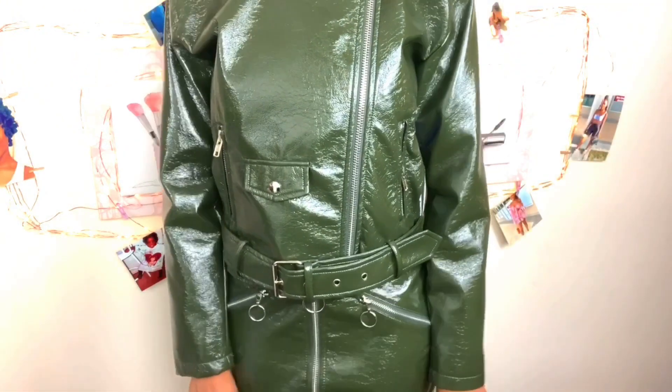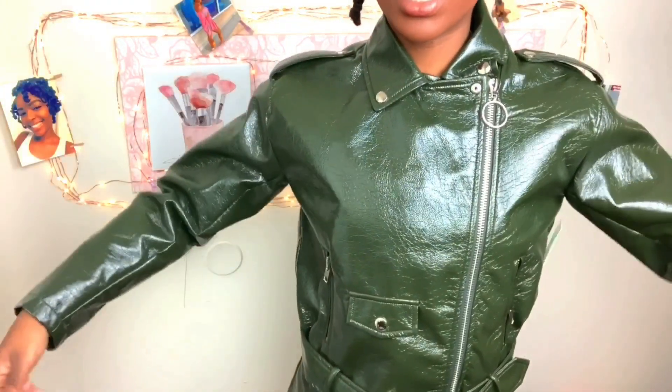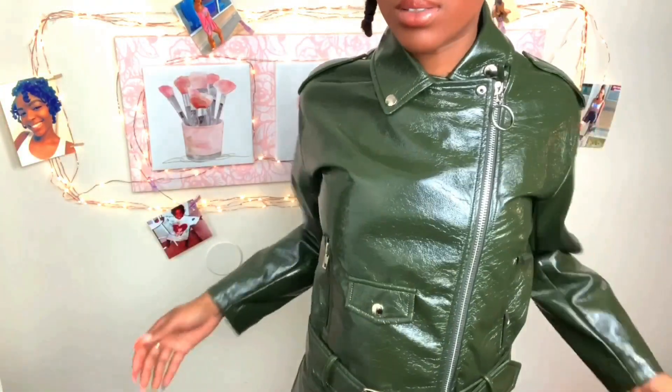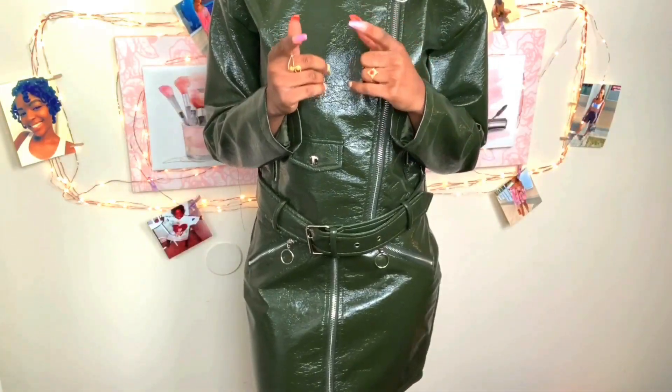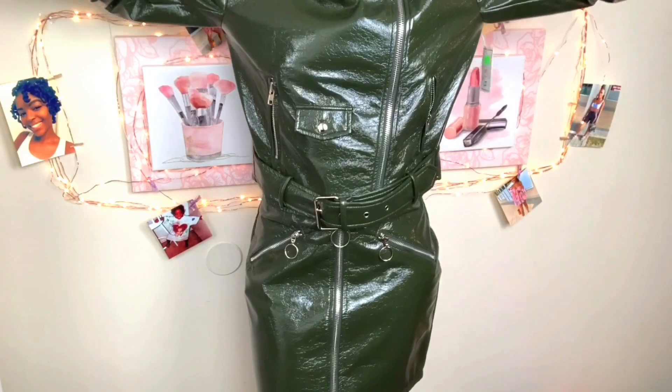Let me get to the next little piece. I can't believe I ever bought this. First of all, this sweater — come on now, what is this? That's why you need to try your stuff on in the store, because you end up with stuff like this.